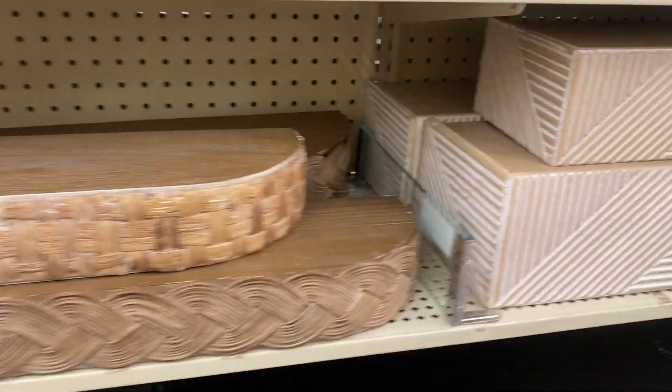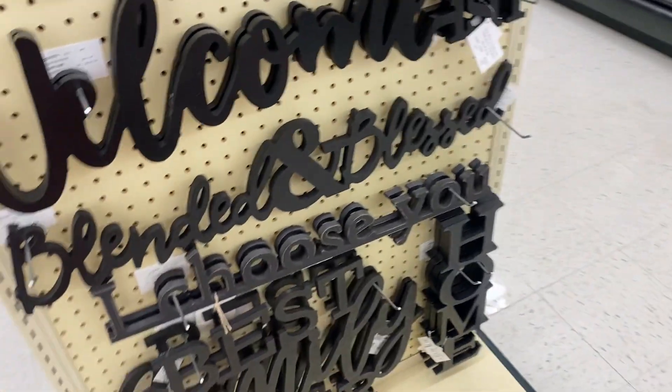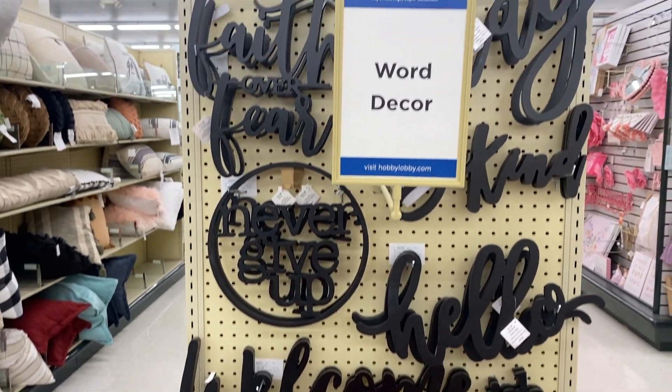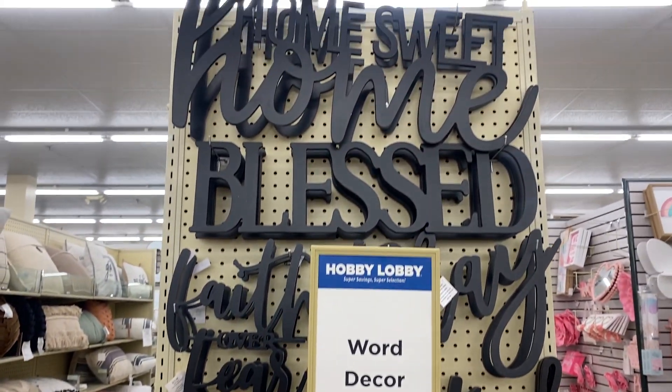Oh my goodness, look at that — 'I choose you,' 'welcome,' 'hello,' 'never give up.' Word decor for the wall. Amazing. We love that.